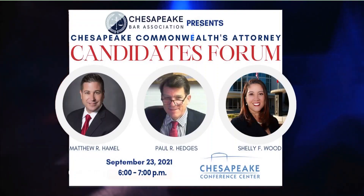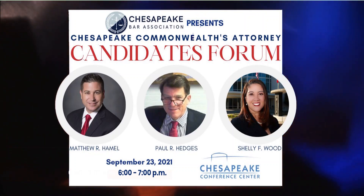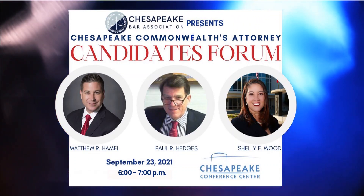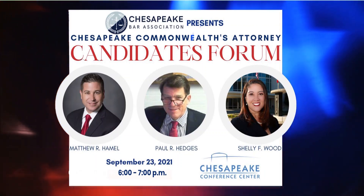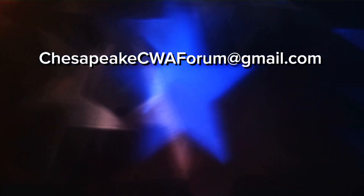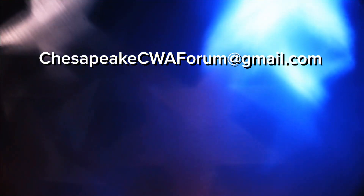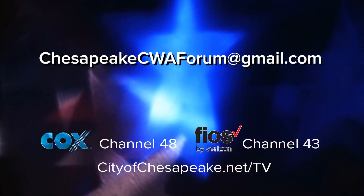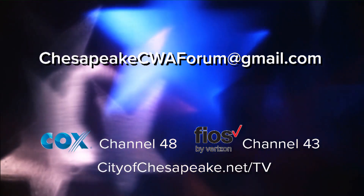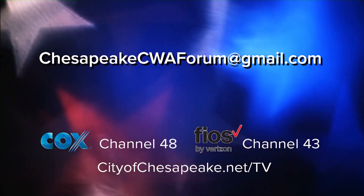The Commonwealth Attorney is on the ballot and there are three candidates. To help you learn more about each candidate, the Chesapeake Bar Association is hosting a forum on September 23rd from 6 to 7 at the Conference Center. The event is free and open to the public, and they're also accepting suggestions for questions at chesapeakecwaforum@gmail.com. If you can't make it in person, we'll be airing it live on Chesapeake Television — Cox Channel 48, Verizon Channel 43, and online at cityofchesapeake.net/TV.